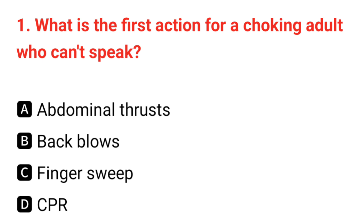Q1. What is the first action for a choking adult who can't speak? The correct answer is A: abdominal thrust.